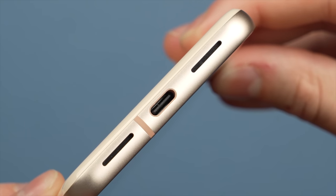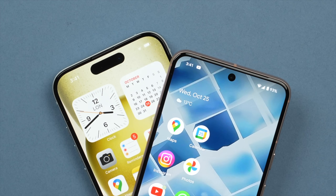Unfortunately, the speakers on the Pixel 8 are not as strong. They lack clarity as well as depth, especially in the low end, falling short of that of, say, the iPhone 15.